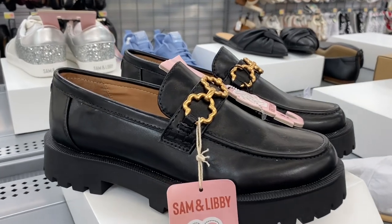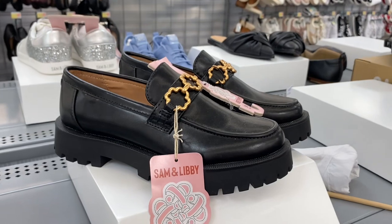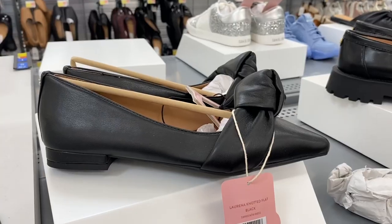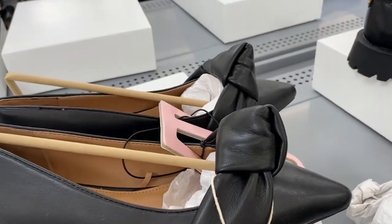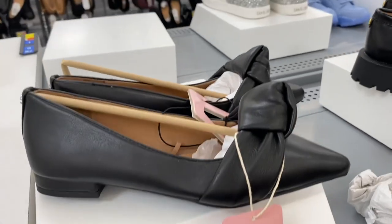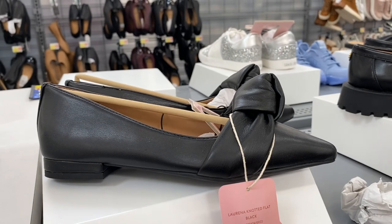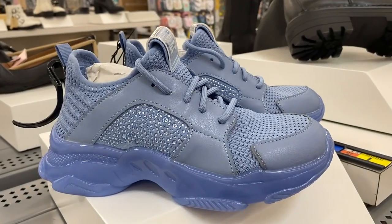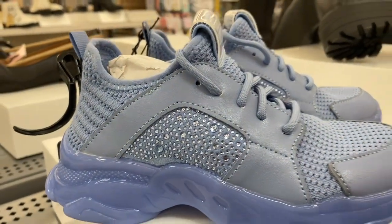Salmon Libby also has some loafers that are kind of like the No Boundaries style with detail on the front — they're $35. They also have some that remind me of the twist mules by Time and True, going for $30–$35. And they have the Madden New York City tennis shoes with all the bling.